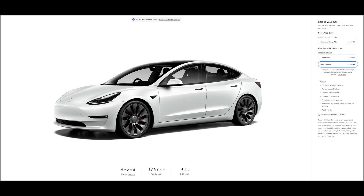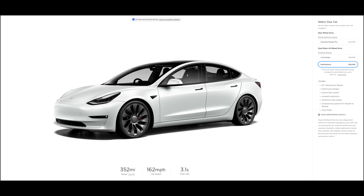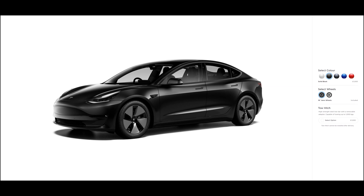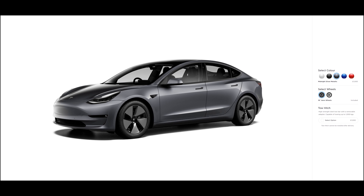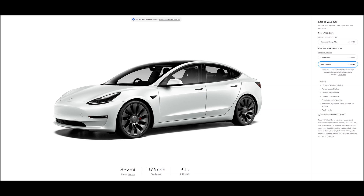Over on the right-hand side where it says 'select your car,' there have also been some updates. Before, there was nothing there — it just said rear wheel drive and went straight into the variants. Now it says all cars have a power trunk, glass roof, and autopilot, so the only real change there is the power trunk. All of the colour options are the same: white, solid black, midnight silver, deep blue metallic, and the most expensive, which is the red multi-coat. For wheel options, you can choose either the aero wheels, or for an additional $1,450, the slightly redesigned 19-inch sport wheels. If you go for the performance version, those uber turbine wheels are included as standard.